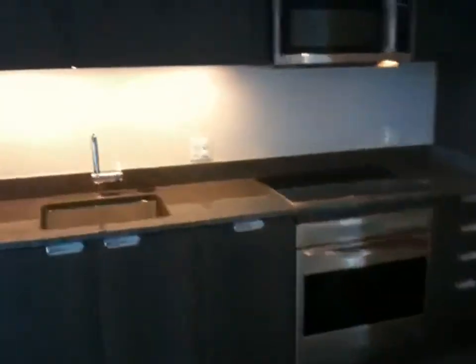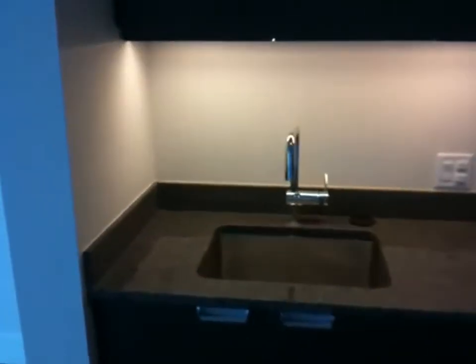So here's your kitchen right here. It's a full kitchen. It does have a dishwasher, stainless steel appliances, granite countertops.